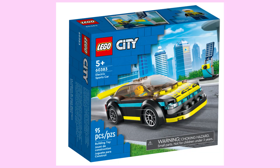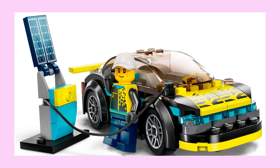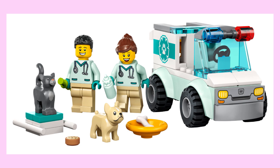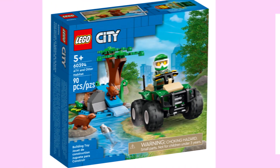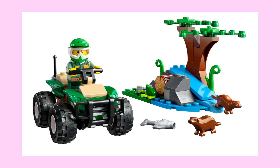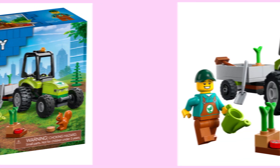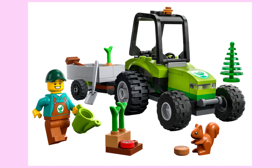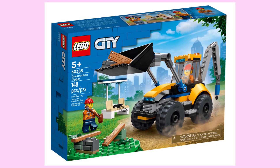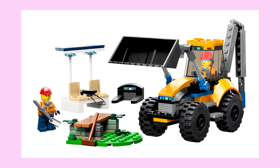Now we move on to a series of small vehicles, starting with the electric sports car, which looks really nice and colourful. Up next is the vet van rescue, and this 4x4 vehicle looks pretty snazzy, but the real draw is getting two animals for a cheap price. Up next is the ATV and otter habitat, and whilst the ATV looks fine, the real draw is getting new otters for a cheap price. Up next is the park tractor, which looks very charming for its simplicity, and it also offers a cheap way to get a squirrel. The last of the small vehicles is the construction digger, which looks pretty good despite its minimal appearance.